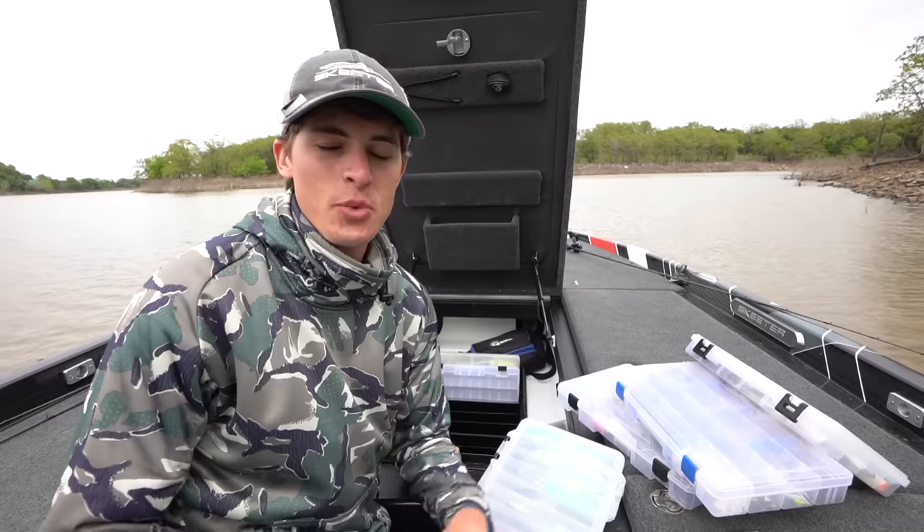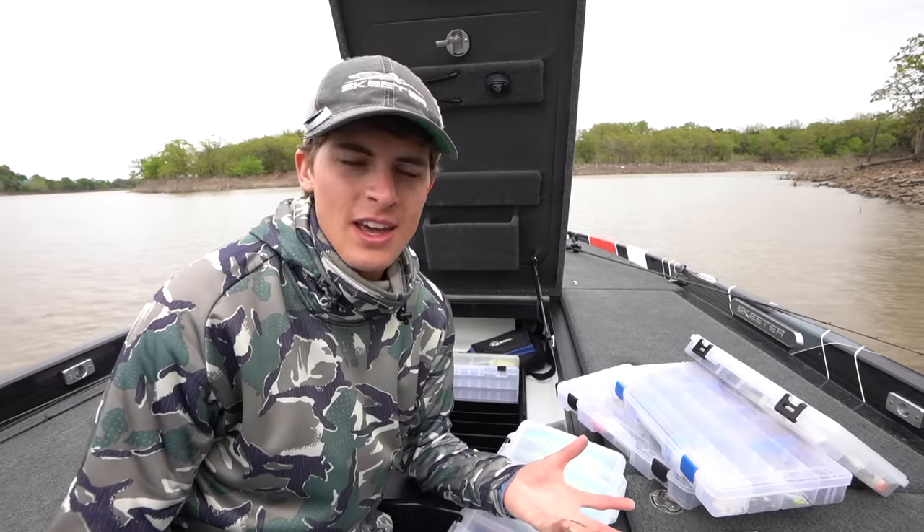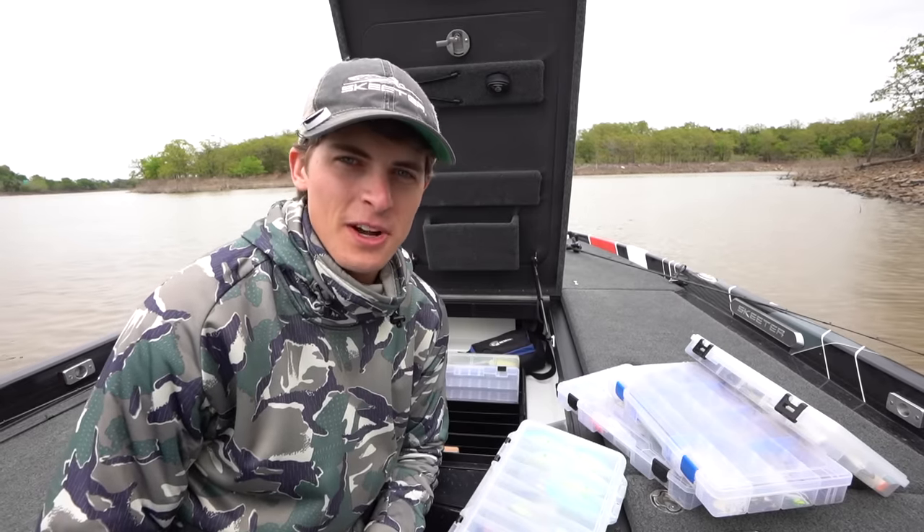How do I fish them? When do I select which ones to use? And of course, how do I catch more bass? Let's talk about it.